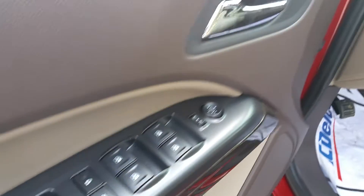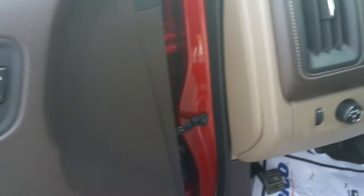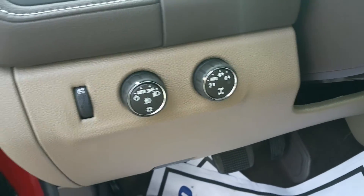There's your window controls, mirror controls, door locks, two-wheel and four-wheel control.